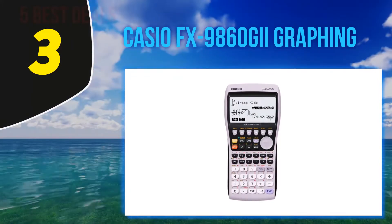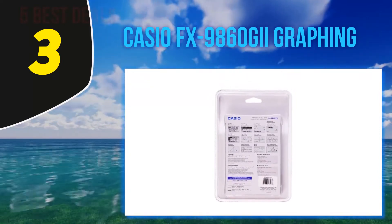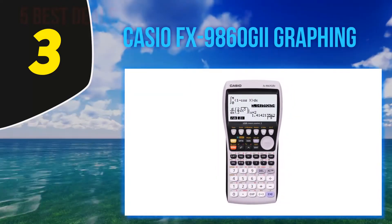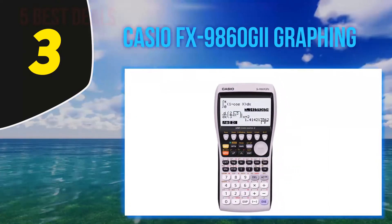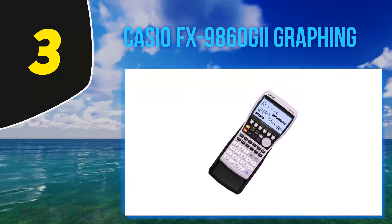At number three, the Casio FX-9860GII. The Casio FX-9860GII features an oversized high-resolution display, making it much easier to view the graphs and data on the calculator screen. The backlit display feature can also be turned on to improve visibility.